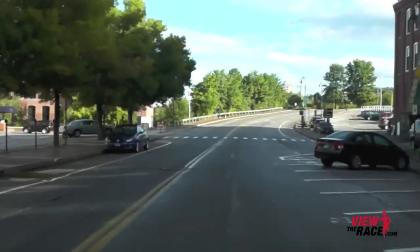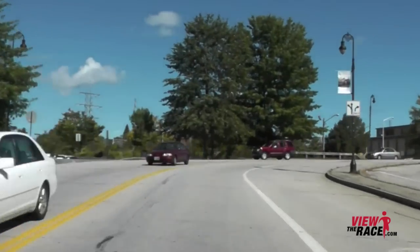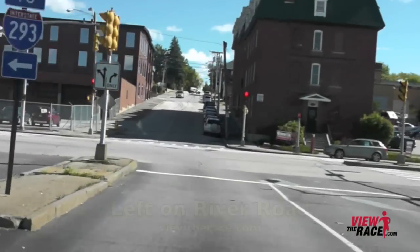Just a couple little bumps in the road on Commercial Street until we get to the end. Once you get to the end of Commercial Street, the road's going to kick up just a bit, and you're going to take a left onto River Road.